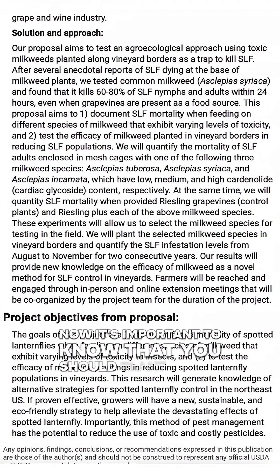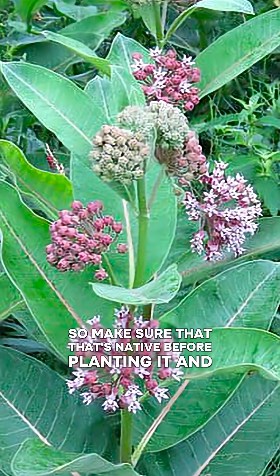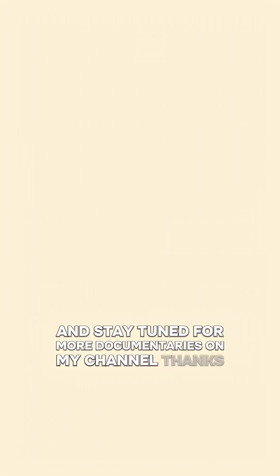It's important to note that you should plant milkweed native to your area. When they tested this, they did it with common milkweed, so make sure that that's native before planting it. I hope you learned something from this video — stay tuned for more bird and wildlife news and documentaries on my channel. Thanks for watching!